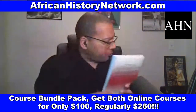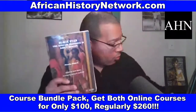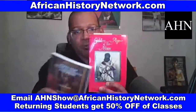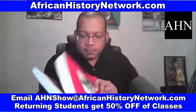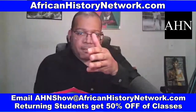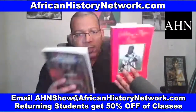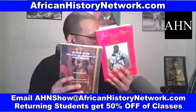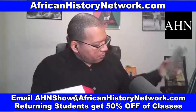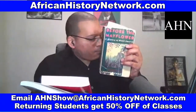All this ties into our history. Another book used in the class is 'Golden Age of the Moor,' edited by Dr. Ivan Van Sertima — we go through and deal with this history chronologically. We also use 'Before the Mayflower' by Lerone Bennett Jr. and 'Nile Valley Contributions to Civilization' by Tony Browder.